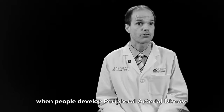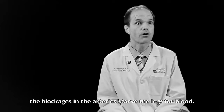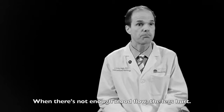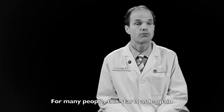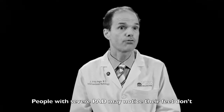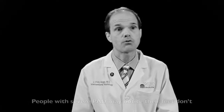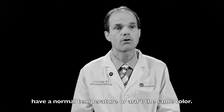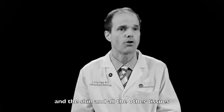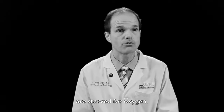When people develop peripheral arterial disease, the blockages in the arteries starve the legs for blood. They don't have enough blood flow, the legs hurt. For a lot of people, this starts as leg pain when they're walking. People with more severe peripheral vascular disease may notice that their feet don't have a normal temperature or even the same color anymore. The circulation is so limited that the muscles and the skin and all the other tissues are starved from oxygen.